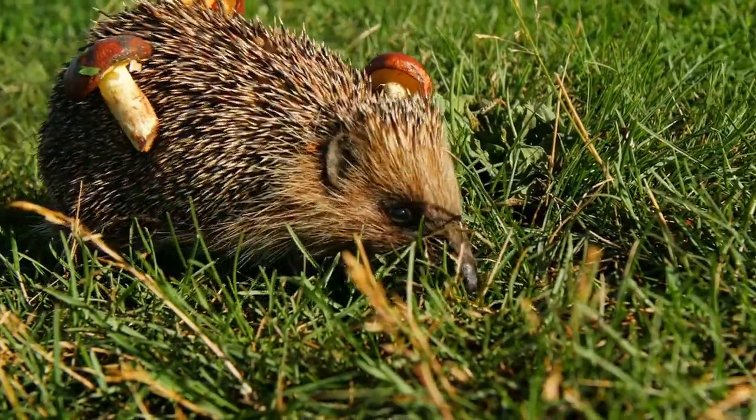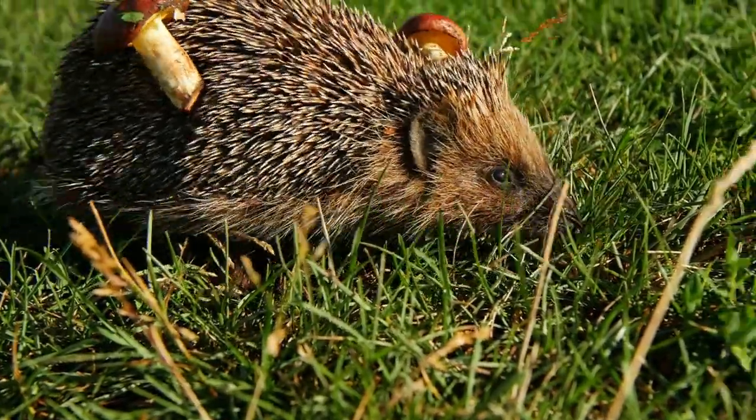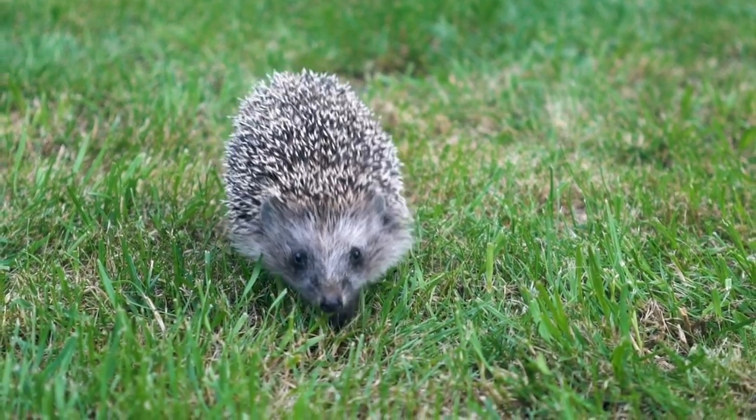Porcupine fish. The porcupine fish, also known as the puffer fish, gets its name from its spiky appearance, which is similar to that of a porcupine. Like the porcupine, the porcupine fish has spines on its body that it uses to defend itself from predators.